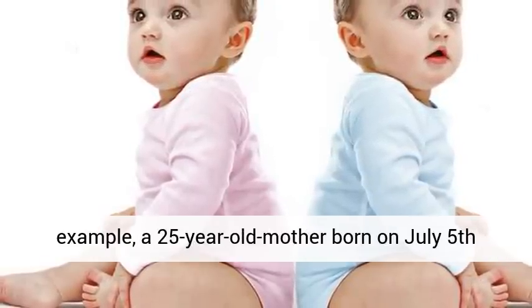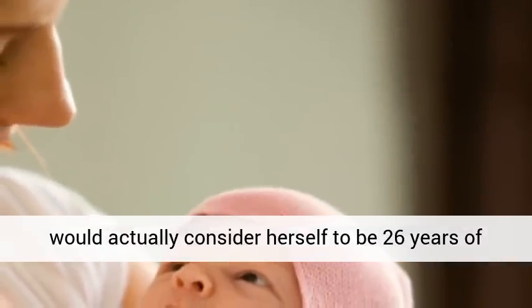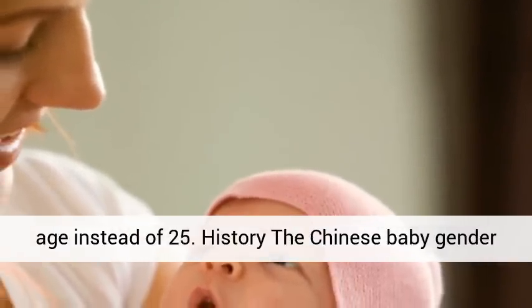For example, a 25-year-old mother born on July 5th would actually consider herself to be 26 years of age instead of 25.